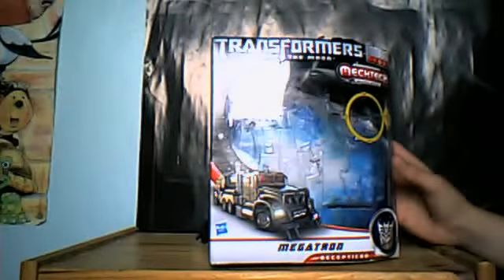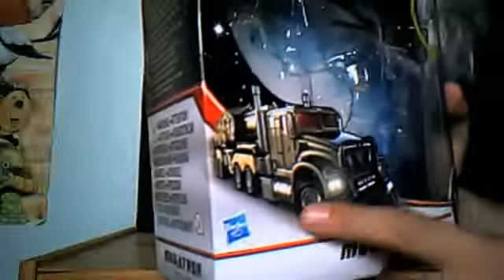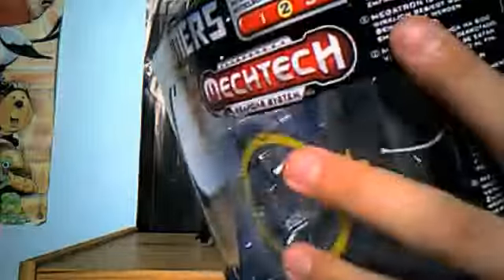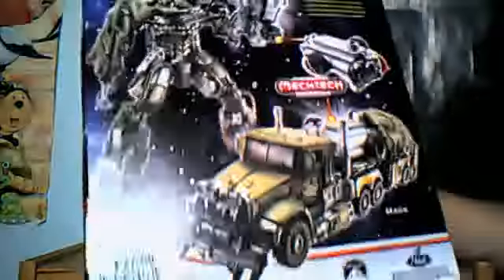I got this from my local Aldridge for £27. It has a transformation level of two, and we've got a nice picture of him in his Mech mode on the packaging. On the slide it says 'Megatron has never truly been defeated. His plans are finally coming to fruition.' There's a Decepticon symbol, Hasbro branding, Transformers.com, a picture of him in robot mode, Mech-tech Weapons, Blast Converts to Fusion Cannon, and Leader Ironhide on the bottom.